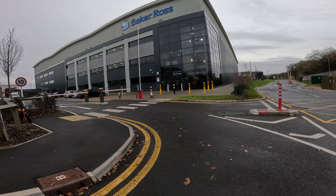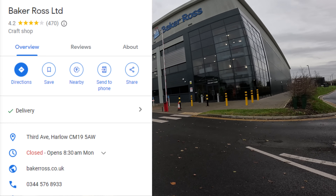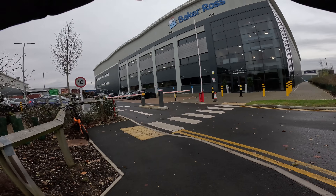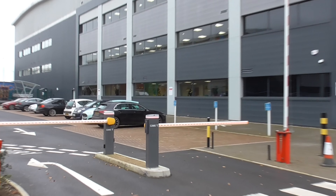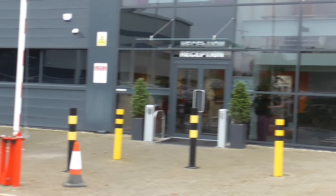Welcome back to the channel guys. Today we're here in Harlow, Essex taking a look at Baker Ross. The first thing to notice is loads of Christmas trees - I can see three from here. There's one in the offices down there, two in the offices, and one in reception.